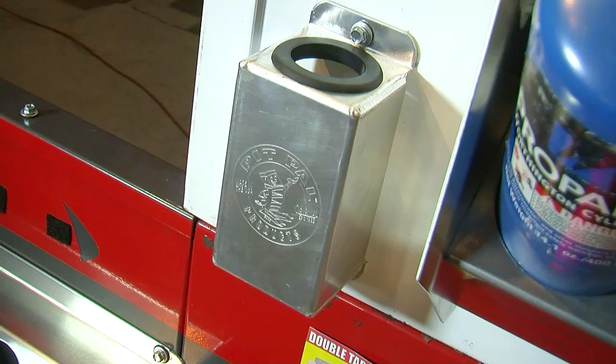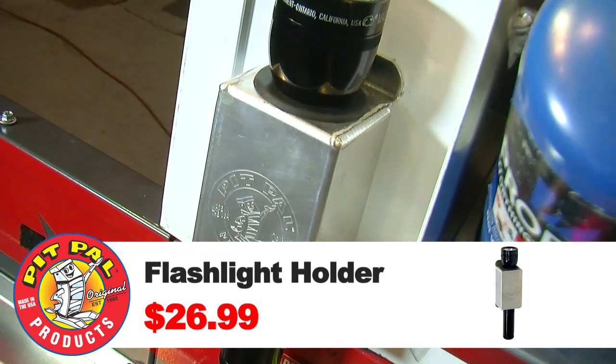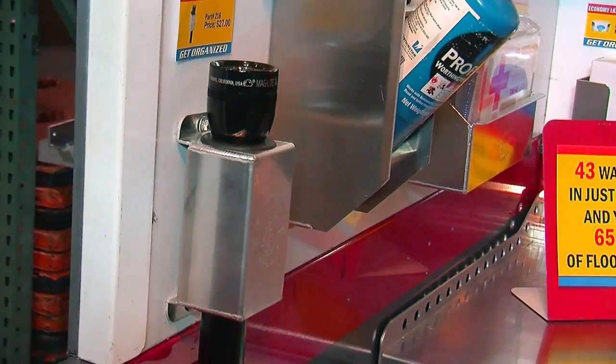Certain things tend to walk out of the shop — a flashlight is one of them. But if you've got a permanent home for something, it'll stay there. Pit Pal makes a cool aluminum Maglite flashlight bracket. If you put one of these up, you always know where the flashlight is, and if it's missing you know it right away — it's always good to be able to keep tabs on it.